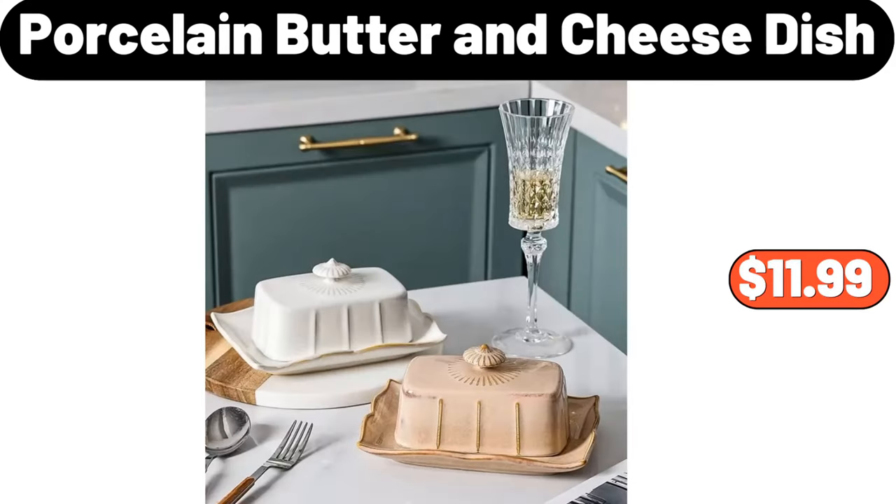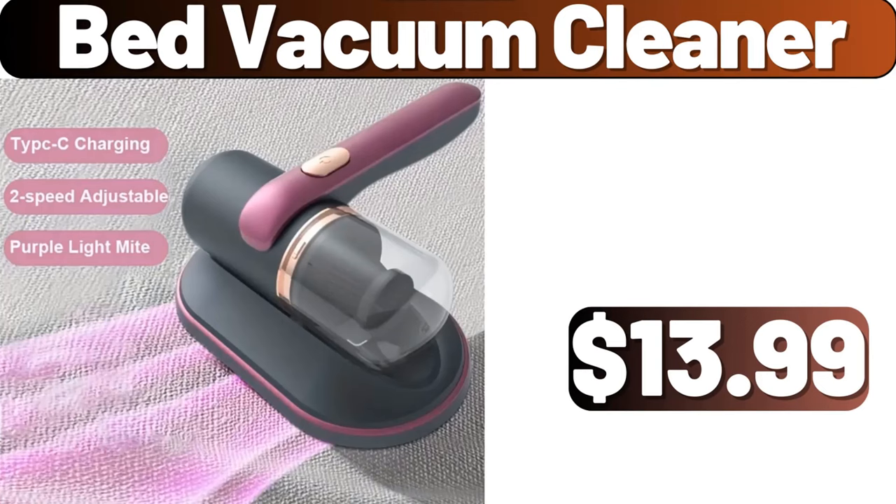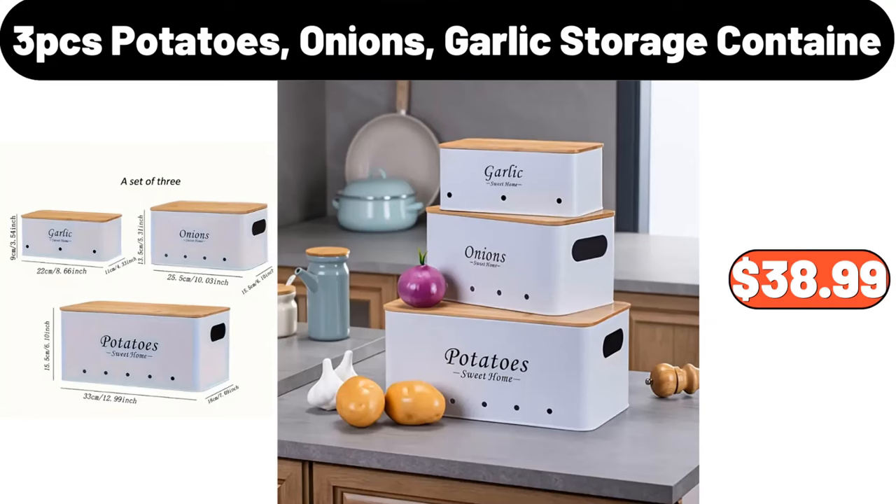Porcelain Butter and Cheese Dish, $11.99. Bed Vacuum Cleaner, $13.99. 3 Piece Potatoes, Onions, Garlic Storage Container, $38.99.